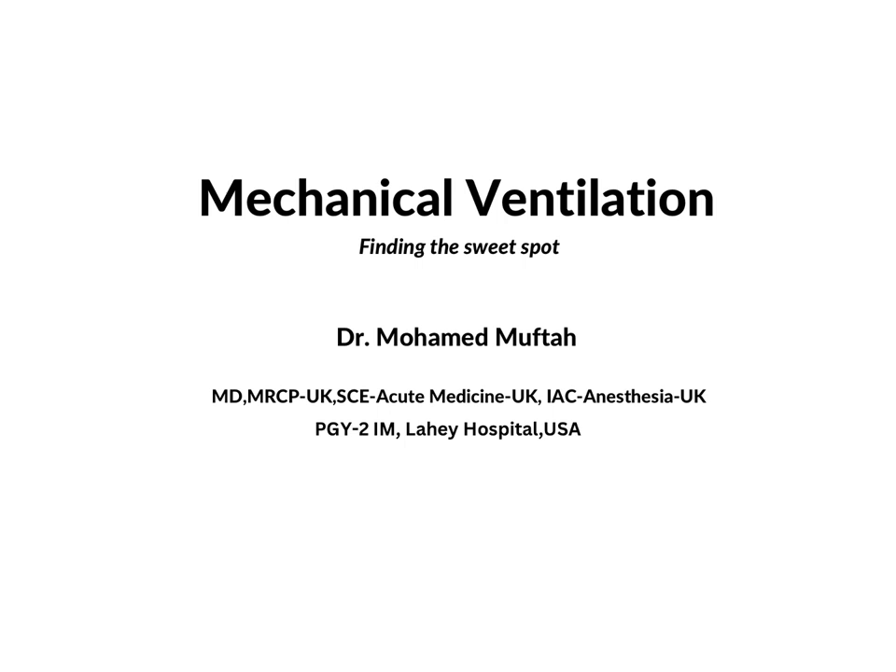Today we're going to talk about a very important and fundamental topic in ICU mechanical ventilation. All of us have taken care of patients on mechanical ventilation, and sometimes it seems uncomfortable for people who didn't know mechanical ventilation. But some fundamental knowledge will move people from the uncomfortable zone to the more comfortable zone when dealing with mechanical ventilation.